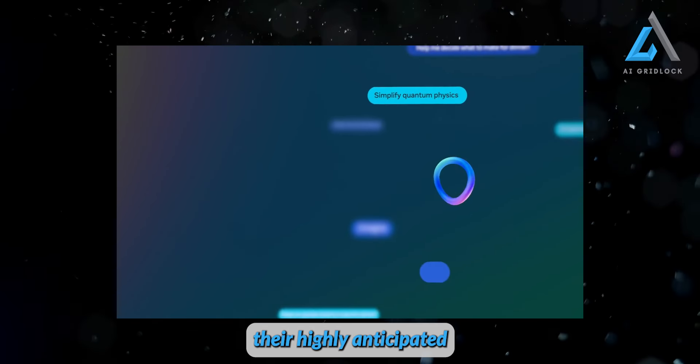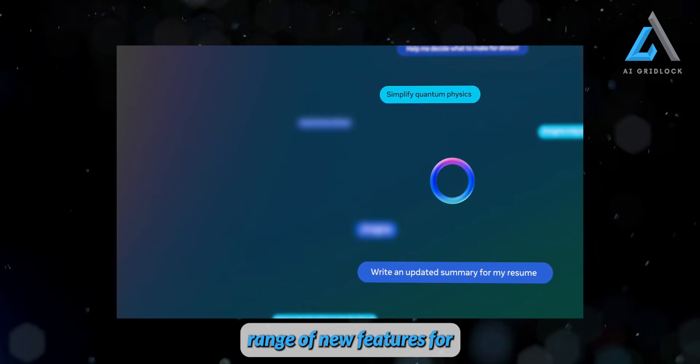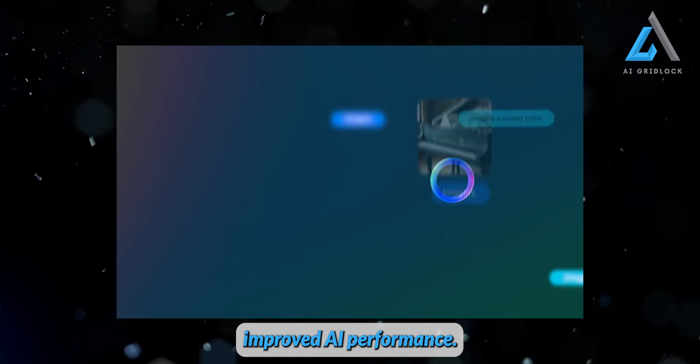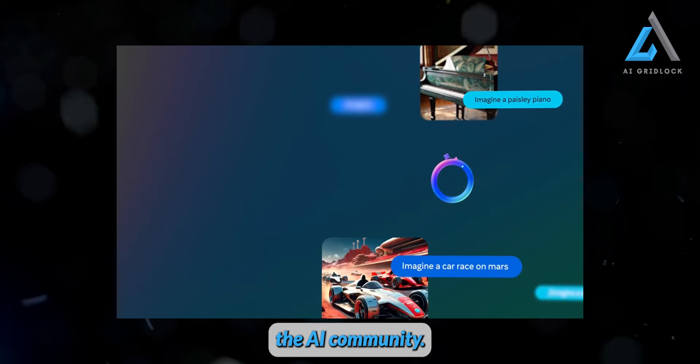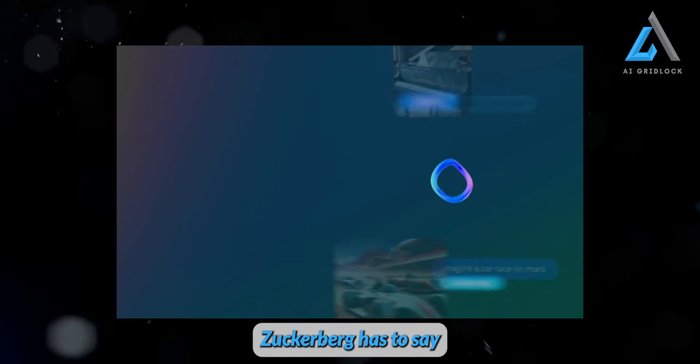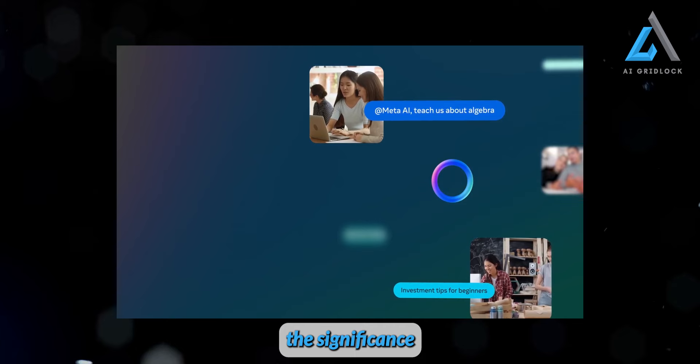Meta has just released their highly anticipated Llama 3 model, which is open source and offers a range of new features for improved AI performance. This is an exciting development for the AI community. Let's hear what Mark Zuckerberg has to say about it, and then we'll dive into the technical details to understand the significance of this release.